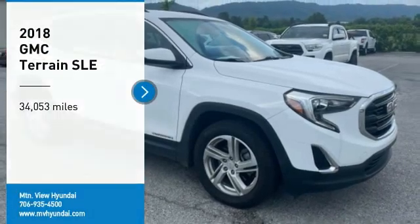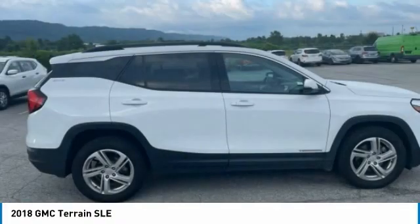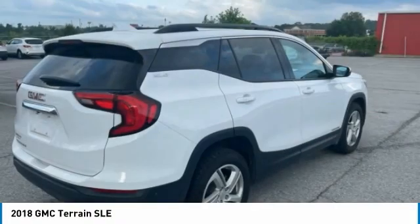You are going to love the 2018 Terrain. The GMC Terrain combines the benefits of a crossover with the style and functionality of an SUV.